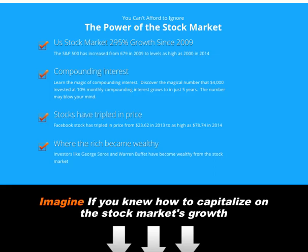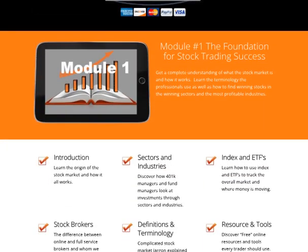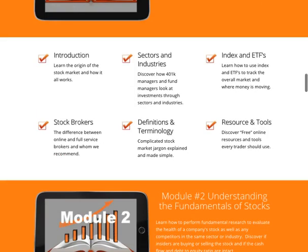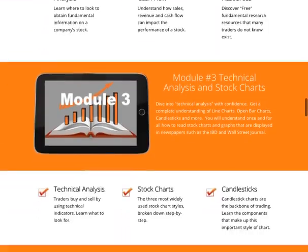You'll be able to get this easy-to-use system and understand how the foundation of the stock market works. There are different sections: introduction, sectors and industry, index and ETFs, stockbrokers, definition, terminology, resources and tools — and that's just for module one. There are several more modules afterwards.